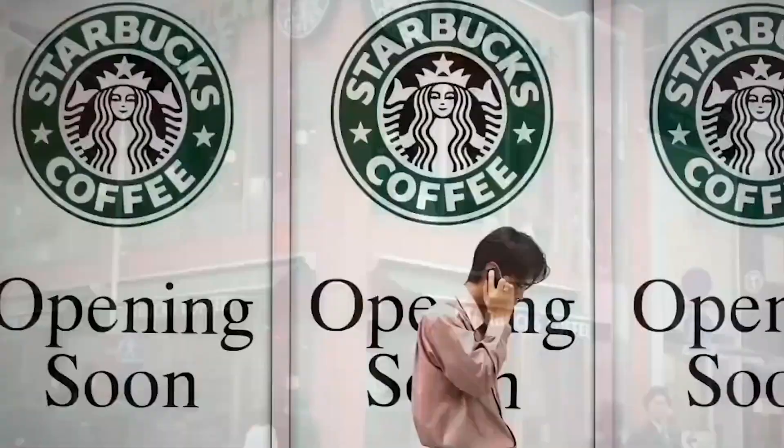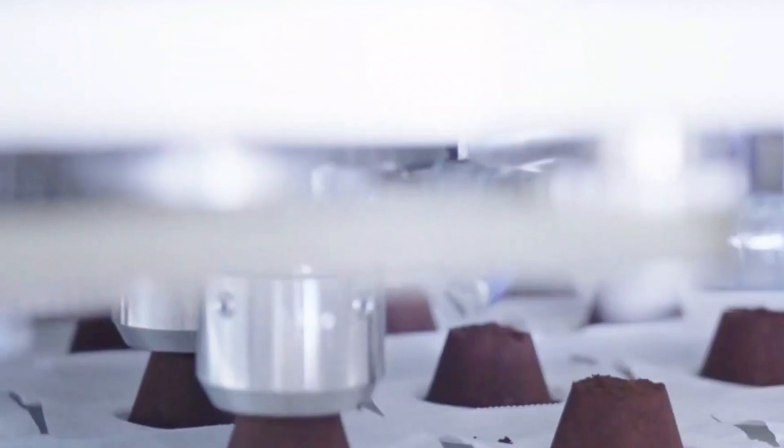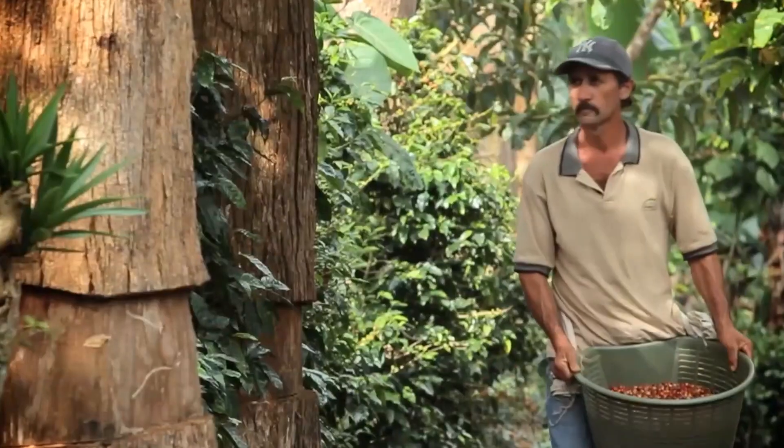Hi, welcome to Pure Farm, your backstage pass to the world of coffee. Ever wondered how a humble coffee cherry becomes the signature Starbucks roast in your morning cup? Or how tens of thousands of pounds of green beans zip through high-capacity roasters, sorters, and packaging lines without losing an ounce of flavor?